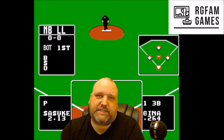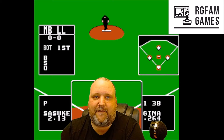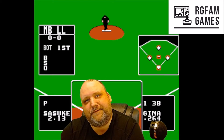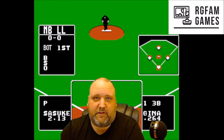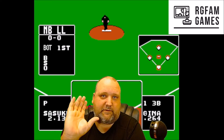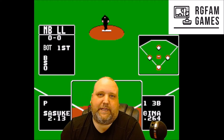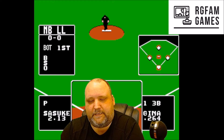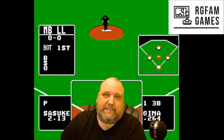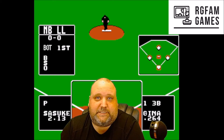Hey everyone, RG with RG Fam Games here with another video. Today we have the Bed Box — the return of the Bed Box, Bed Box number three. This is the episode we do once a month where my son Benjamin goes to a game store with my credit card with a limit and picks out at least three games, minimum of three, at random.